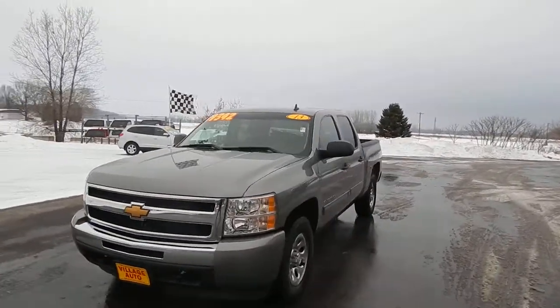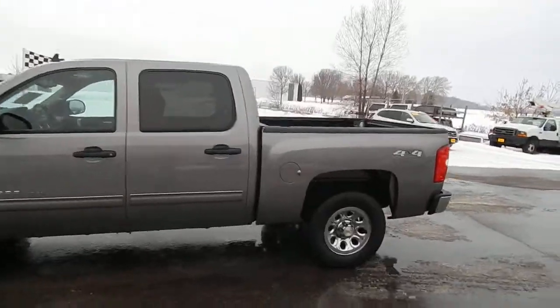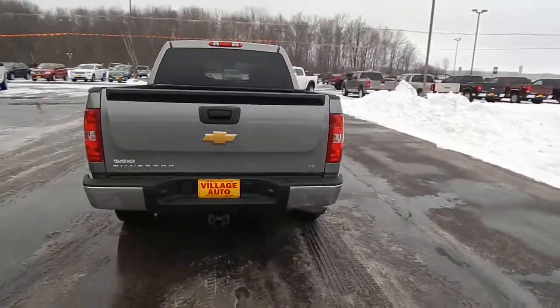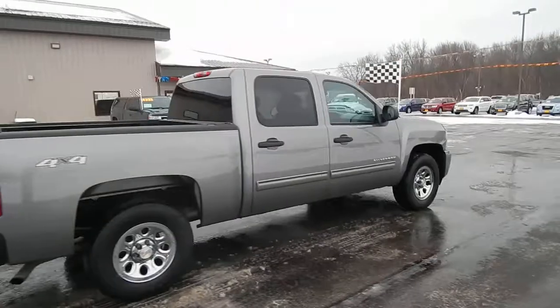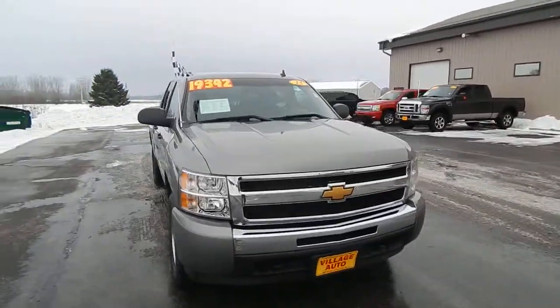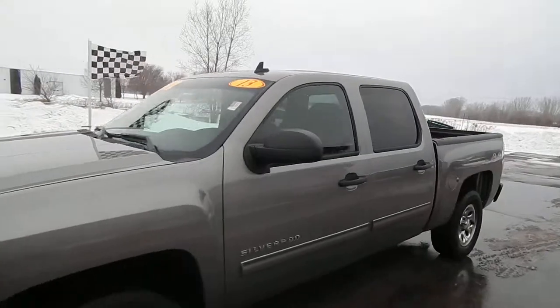This is Village Auto's 2013 Chevy Silverado, crew cab, four-wheel drive, trailer tow package, LT model. Tires in good shape. $19,342 — real clean truck, rust-free.